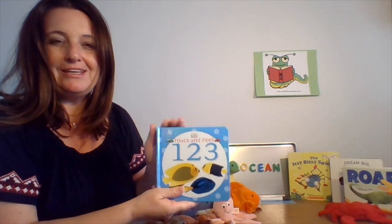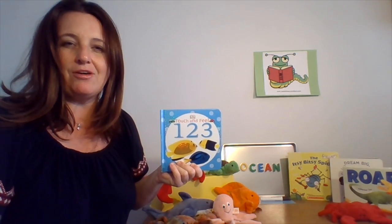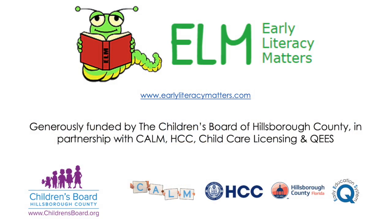Thanks for joining me. If you'd like to find some other activities or read-alouds that have to do with oceans, please check out our activity page — there are lots of fun things for you to do and explore there. Until next time, bye-bye!